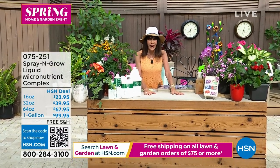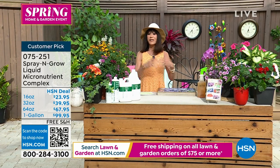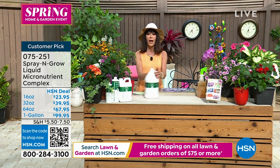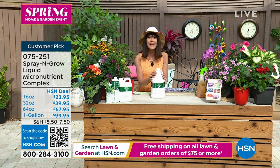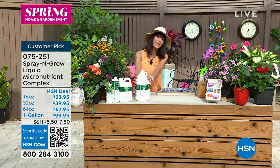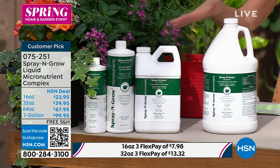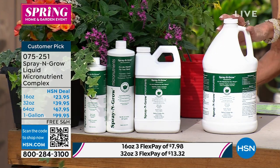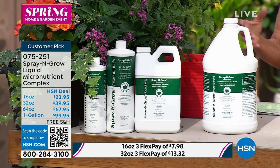I know you've been waiting like I have for Spray & Grow to come back. I take vitamins every single day of my life — your plants need vitamins as well. Whether it's your fruit, flowers, or veggies, Spray & Grow has three different options. It contains 17 naturally occurring nutrients and works to help them thrive better, with richer blooms and more color.